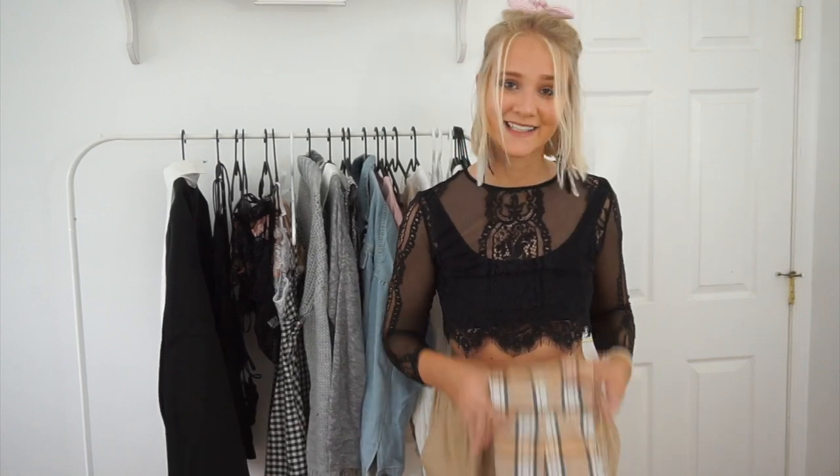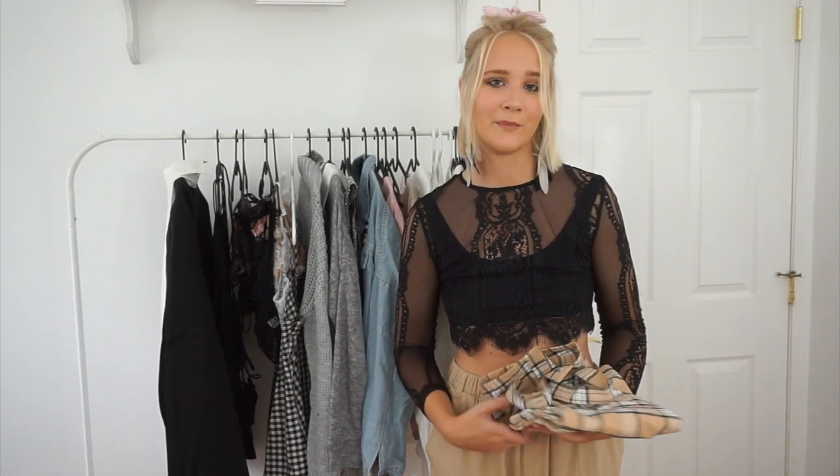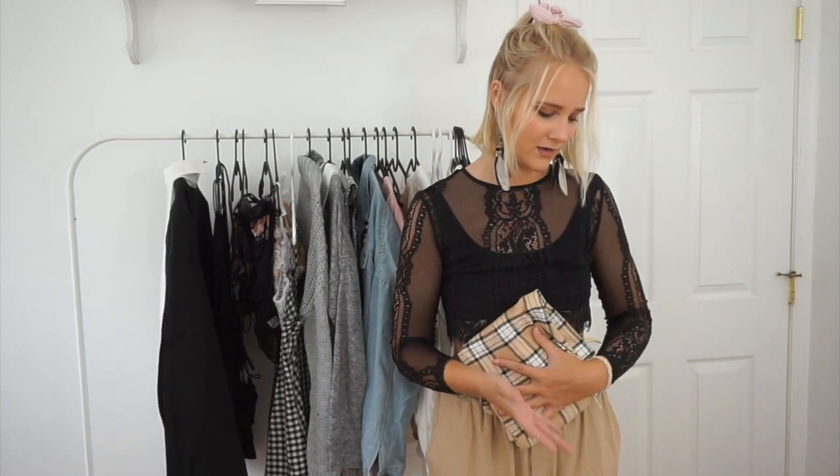This puppy has been sleeping the entire video — he's crazy! I really wish I could have given you all more puppy time, because I know I said this was a haul with a puppy, but he's been sleeping the whole time. I'm so sorry! But you made it to the end of the video, so you get a puppy montage!